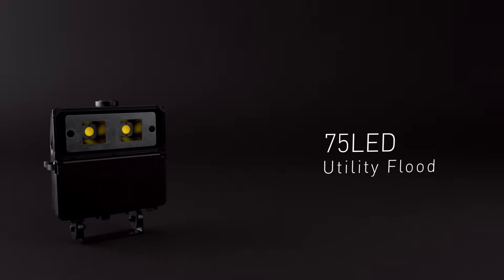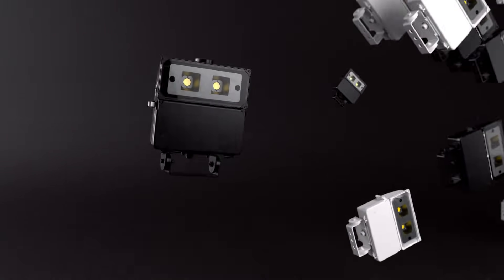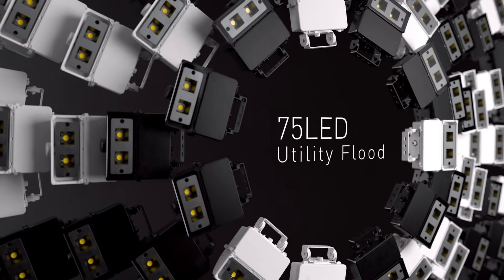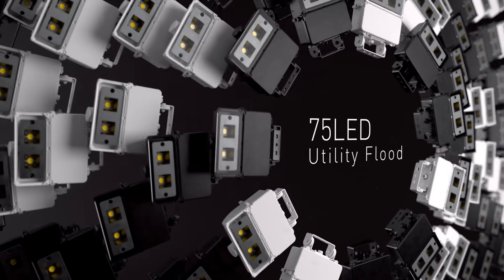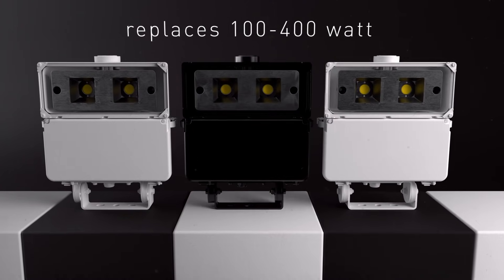Introducing the 75 LED Utility Flood from American Electric Lighting. The AEL 75 LED is a lightweight, feature-rich utility flood luminaire which replaces 100-watt to 400-watt HID lights.